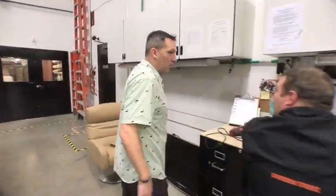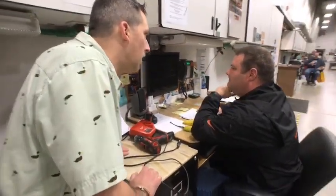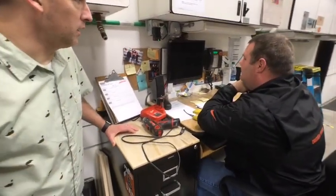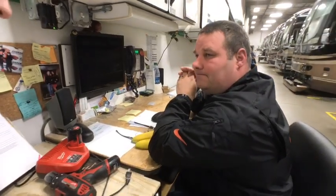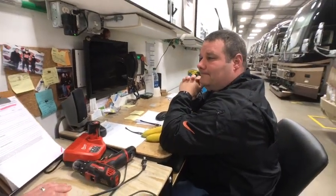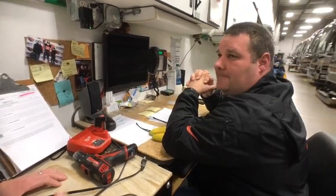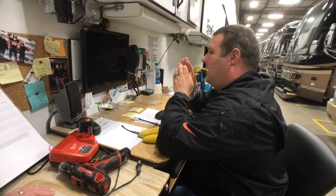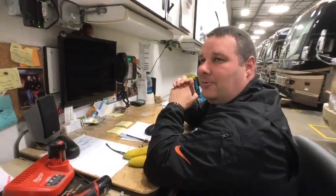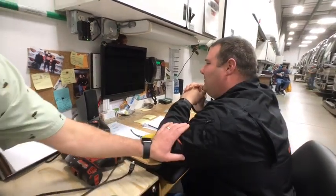Good morning. So we just decided to come in and say hello — we're walking the entire building. How long have you been with Marathon? Going on 21 years. So we've run into now three or four people that have been with the company over a couple of decades. Why Marathon? It's a great place to work, great people, great job.